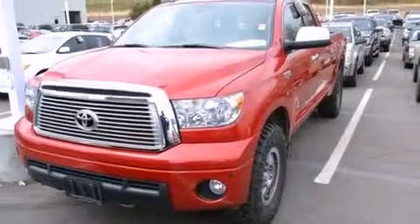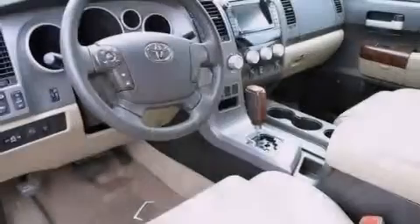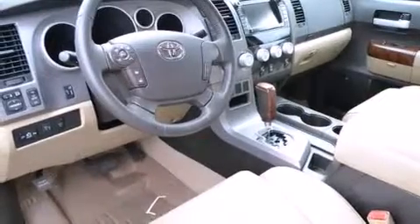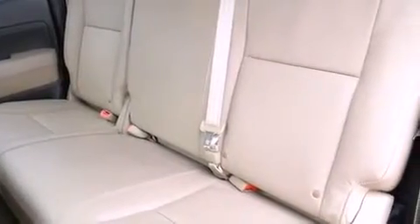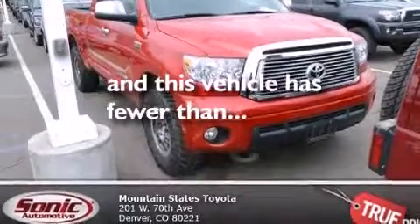All of the following features are included: heated seats, air conditioning with automatic climate control, cruise control, a CD player, a leather-wrapped steering wheel, front side impact airbags, a split folding rear seat, an auto-dimming rear view mirror, a home-link feature. And this vehicle has fewer than 15,000 miles on the odometer.